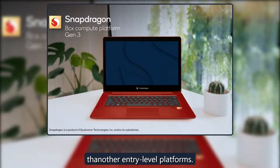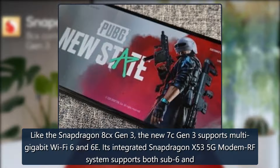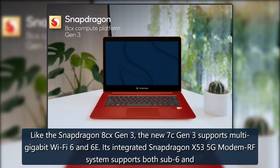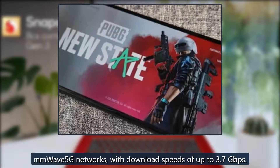Like the Snapdragon 8cx Gen 3, the new 7c Gen 3 supports multi-gigabit Wi-Fi 6 and 6E. Its integrated Snapdragon X53 5G modem-RF system supports both sub-6 and mmWave 5G networks, with download speeds of up to 3.7 gigabits per second.